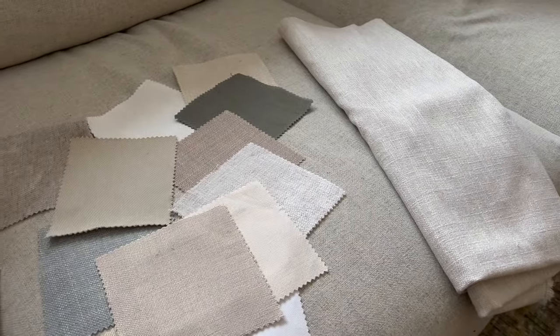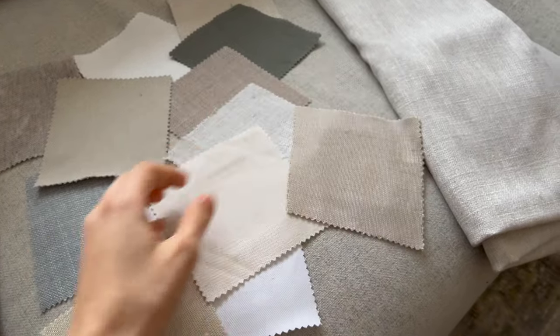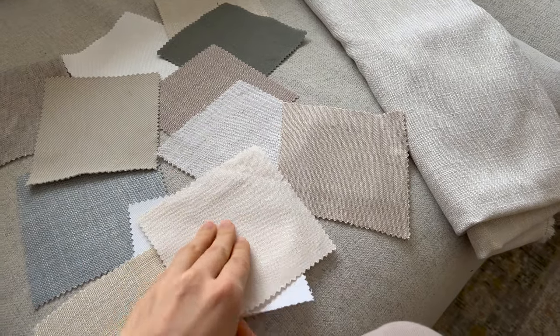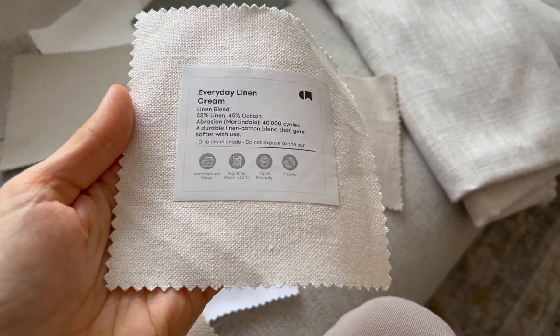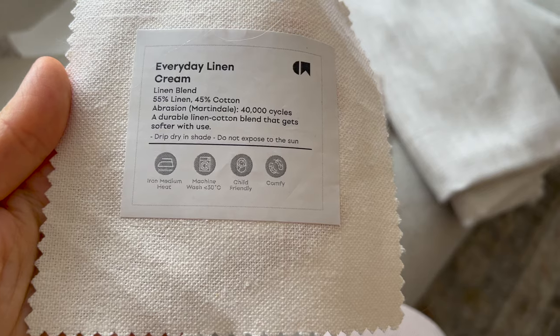So I'm working with them again this year. They sent me a bunch of different fabric swatches — I picked them all. On the back of each sample, it tells you what the abrasion is, so you know if it's going to pill or not. This one's pretty good — it's got 40,000 cycles.